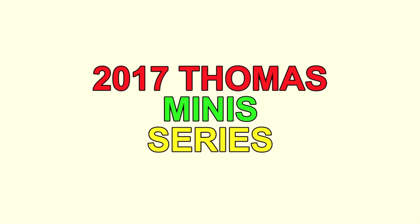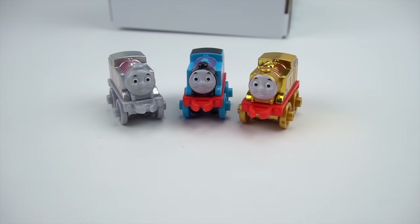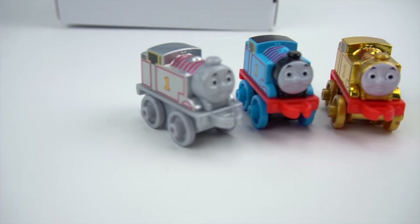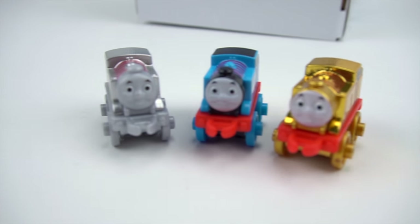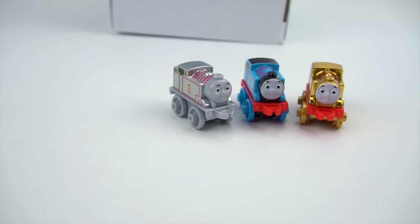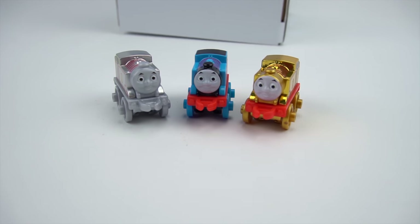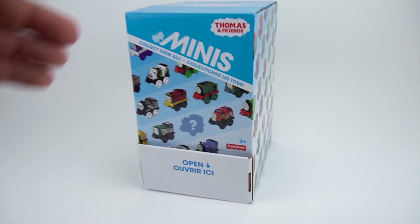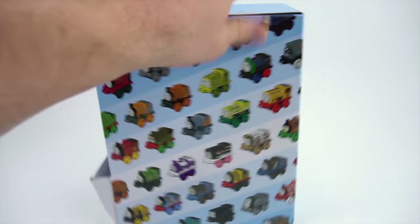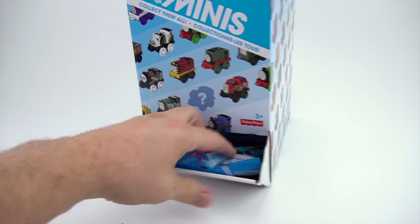Hey guys, welcome to Show and Tell Toys. Well, hello there, Thomas. What are you doing? Three different Thomases: gold, regular classic, and a platinum Thomas Mini. But you know what this means — it's time for Thomas Minis. And check it out, I've got a box full of them. Let's see what's in here.